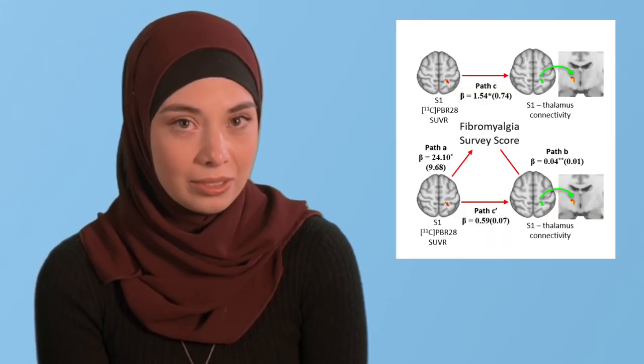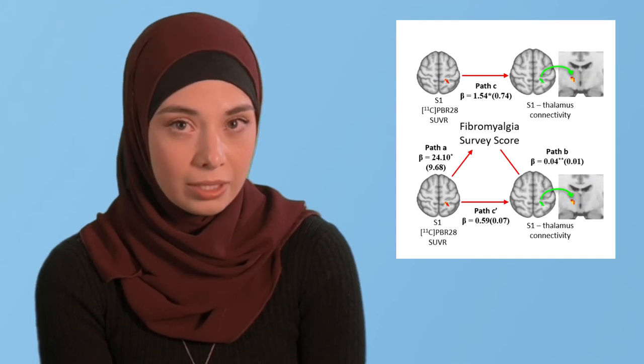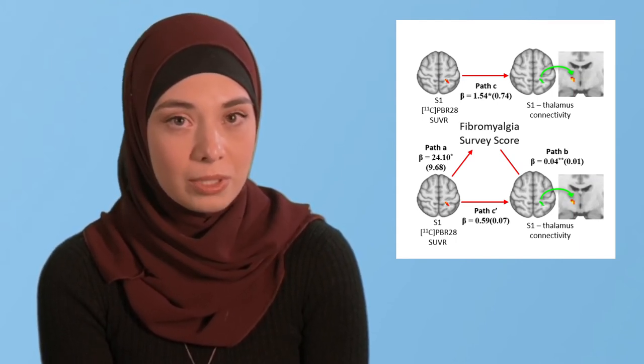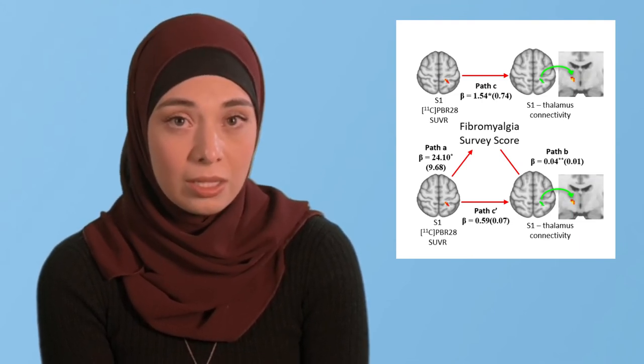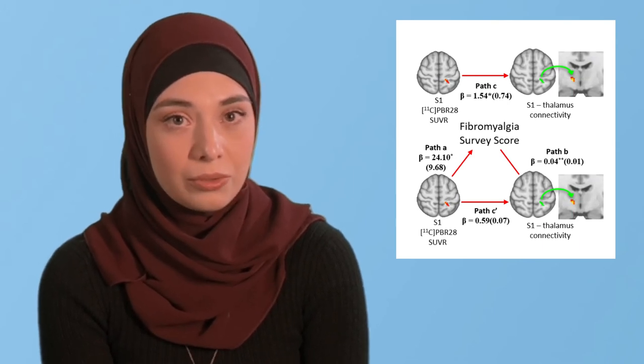Finally, while S1 PET signal, S1 to thalamus connectivity, and nociplastic pain were cross-correlated, we found that nociplastic pain mediated the relationship between S1 to thalamus connectivity and S1 PET signal. This provides potential mechanistic insight into the relationship between these three variables.